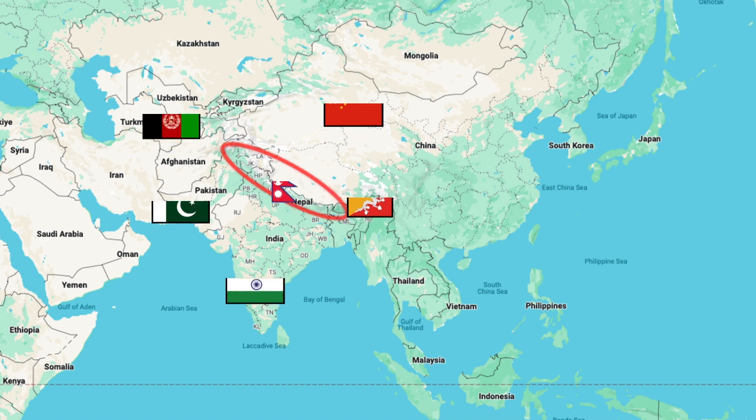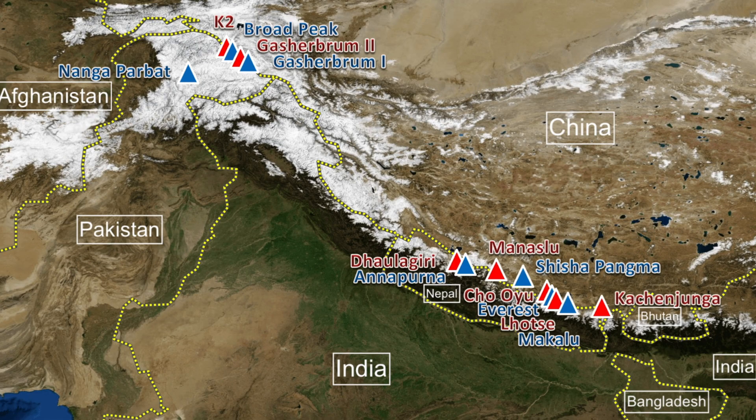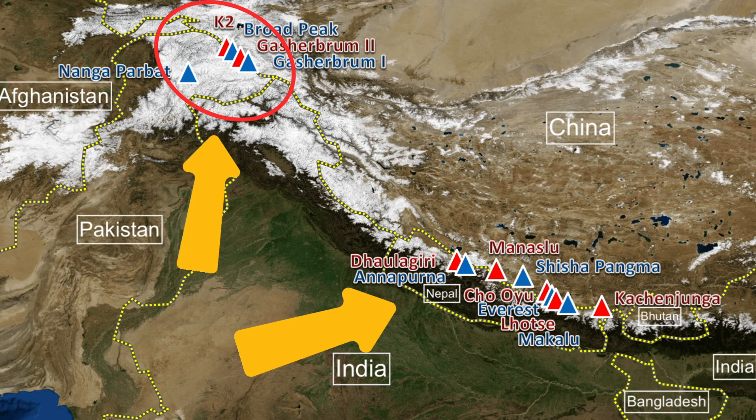In the world, there are 14 peaks that exceed the magical 8,000 meters of elevation. This mountain range holds 10 of them. The other 4 are in the Karakoram mountain range that's just to the west of the Himalayas. In fact, the highest 32 peaks in the world are all in one of these two mountain ranges.